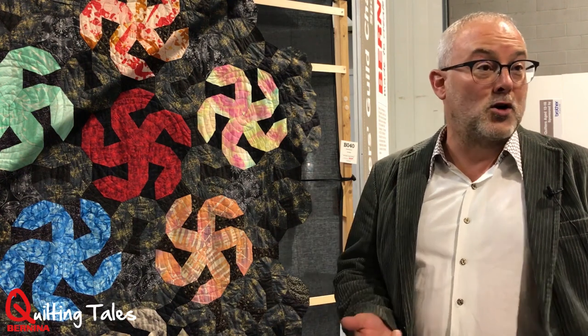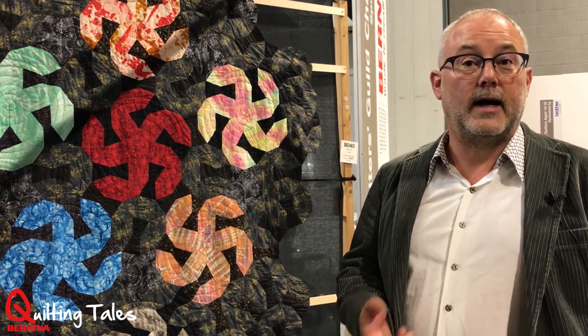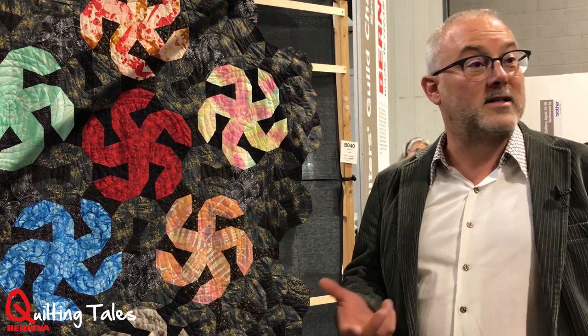I started a course at Morley College in London on contemporary quilt making, and a lot of that has to do with actually making the fabric as well as sewing it together.